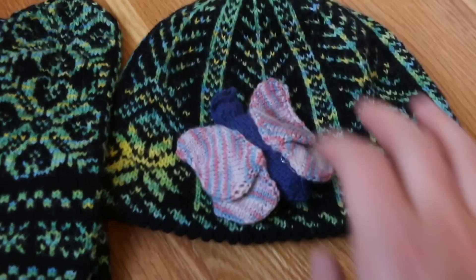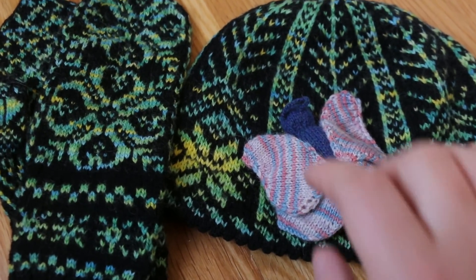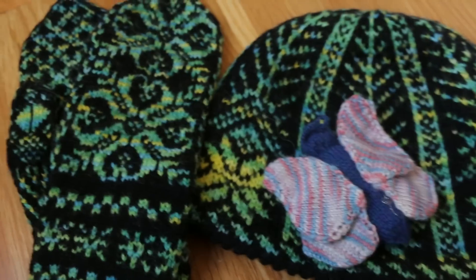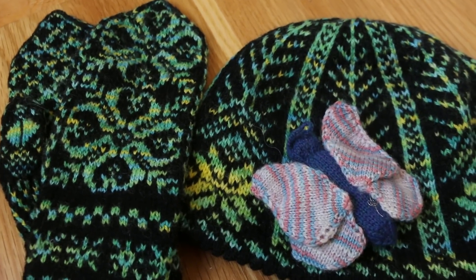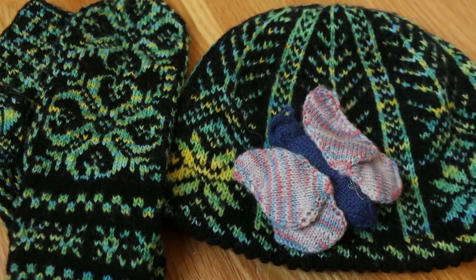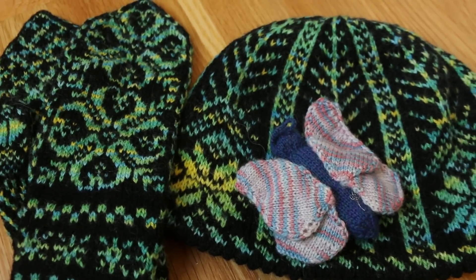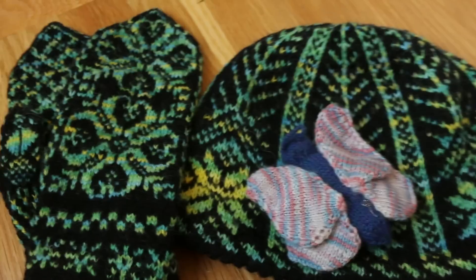So what does this mean about the light fastness of yarn dyed with food coloring based dyes? It means that you will experience some fading if you leave these objects in direct sunlight, but if you just use them as you would normal accessories then you are likely to maintain the beautiful vibrant colors you achieved with these methods. So is it light fast? No. Would I worry about it? Not really.